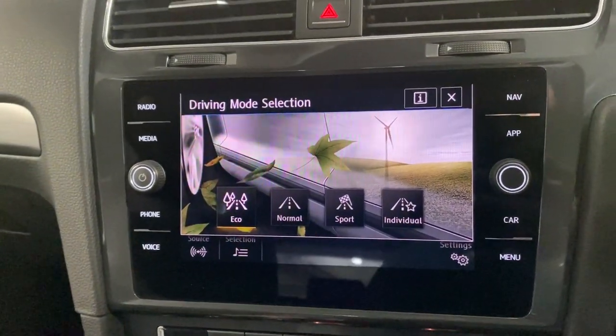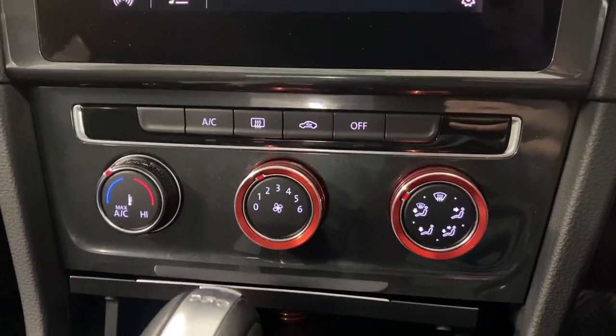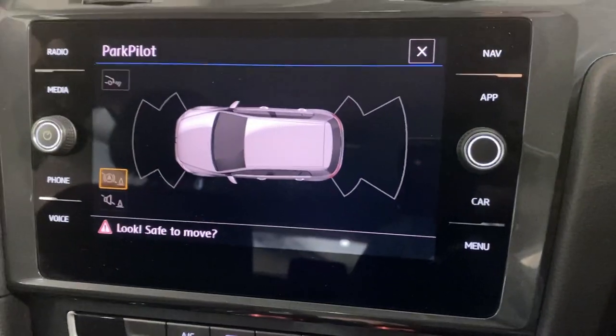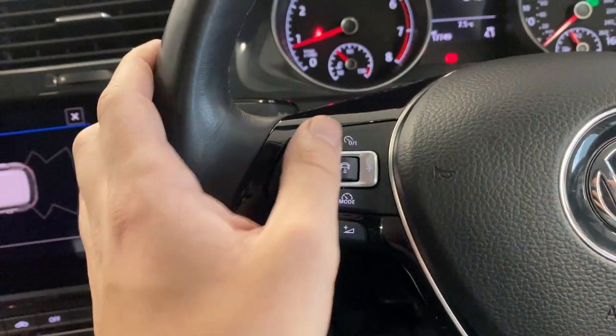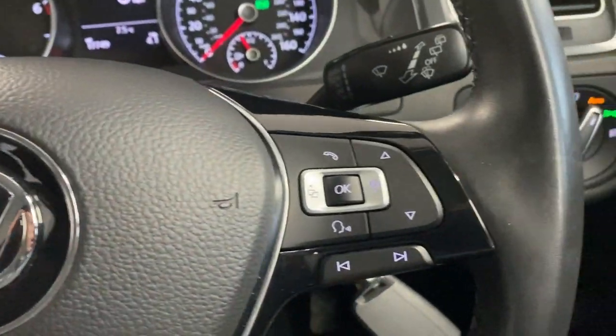We've got the drive mode select button, so you can choose between Eco, Normal, Sport, and Individual. Below that we've got the manual air conditioning. We've got the Park Pilot so you can see the front and rear sensors, and the electric parking brake. We've got the leather-wrapped multi-functional steering wheel — on the left-hand side there's adaptive cruise control and audio controls, and on the right side the trip computer controls.